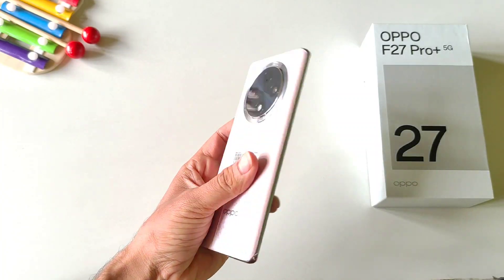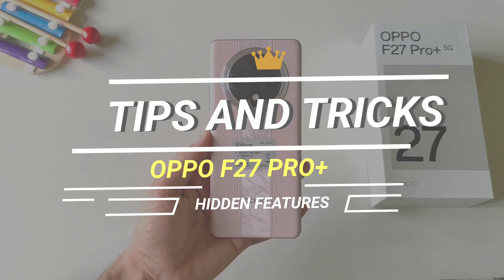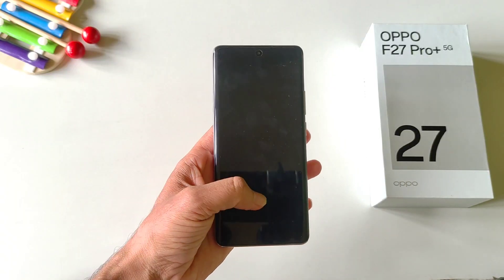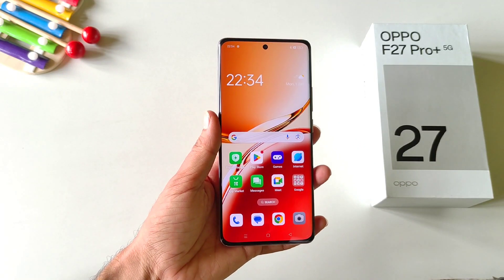This is the Oppo F27 Pro Plus 5G smartphone. In this video I'll show you top 10 tips and tricks and hidden features of this smartphone. So if you're planning to purchase this phone or if you have already bought it, this video can be helpful for you. Watch till the end and enjoy.